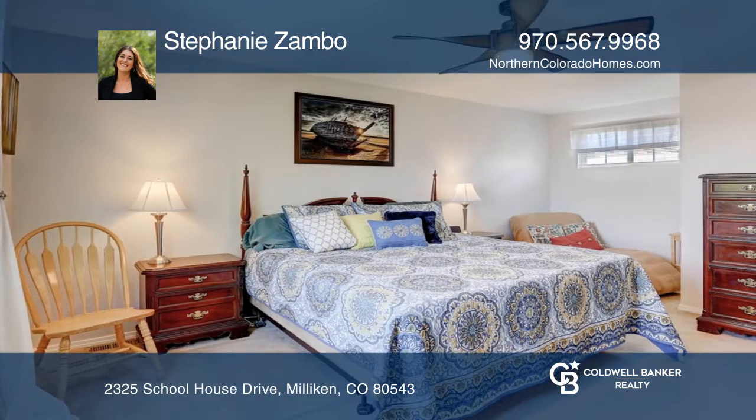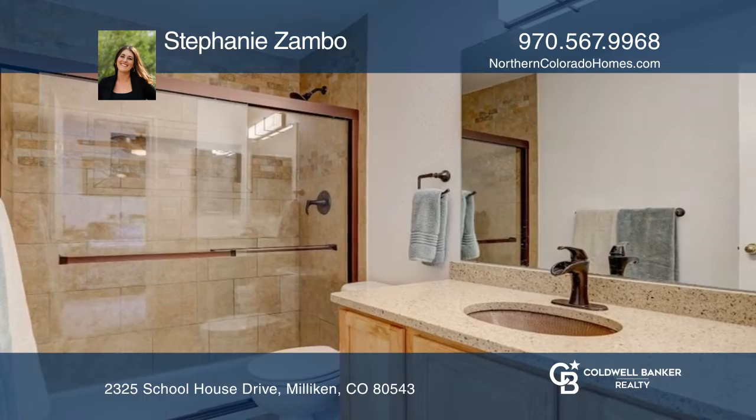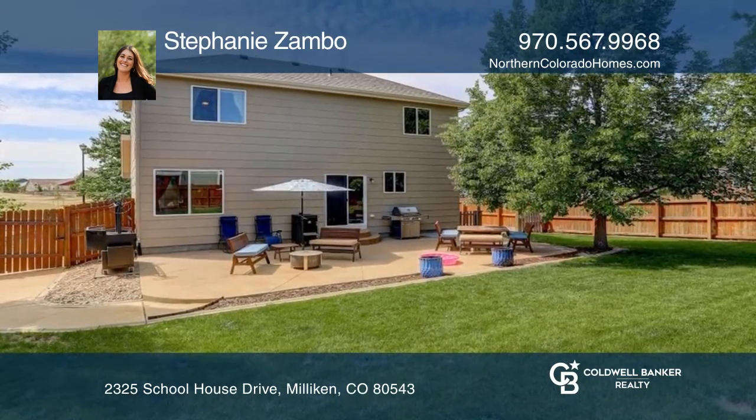The backyard oasis includes a custom-poured extended patio and mature trees. This home is across from a large open space, park and school.